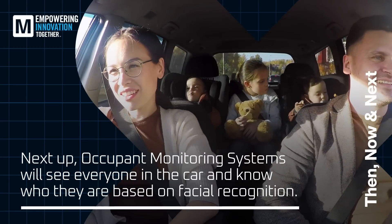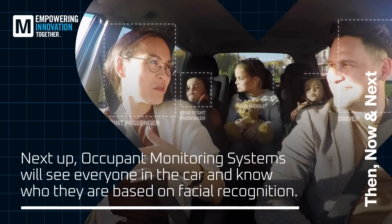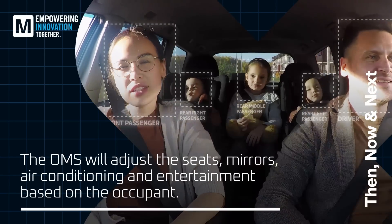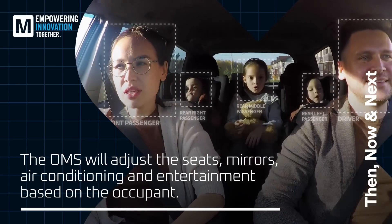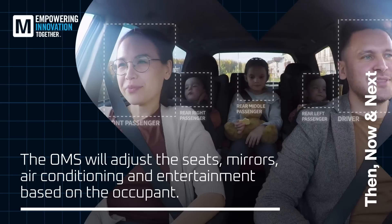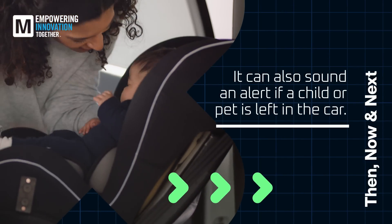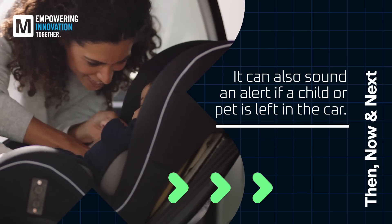Also on the horizon are occupant monitoring systems that look beyond the driver and track people and objects inside the car. The OMS will adjust the seats, mirrors, air conditioning, and infotainment based on occupant preferences. It can also sound an alert for other safety measures, like if a child is left in the car.